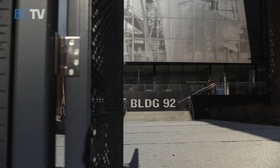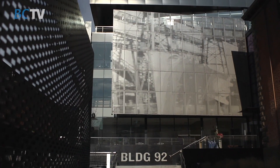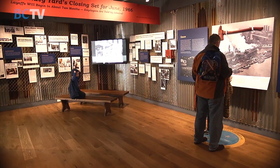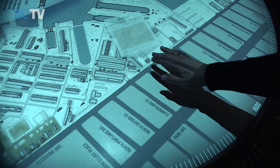We are at the Brooklyn Navy Yard Center at Building 92. This is the gateway to the Brooklyn Navy Yard Industrial Park and an exhibition and visitors center with 6,000 square feet of exhibits that really celebrate the past, present, and future of the Navy Yard.